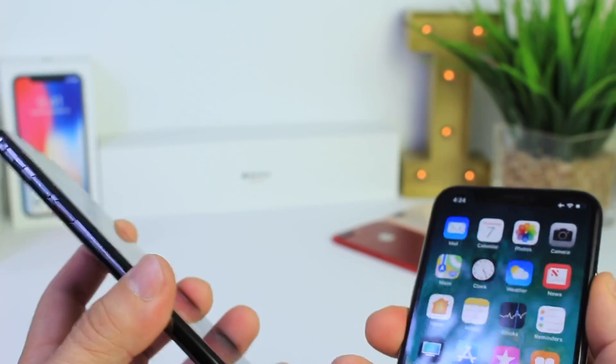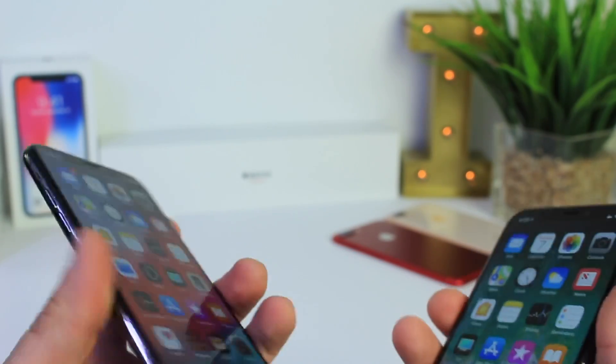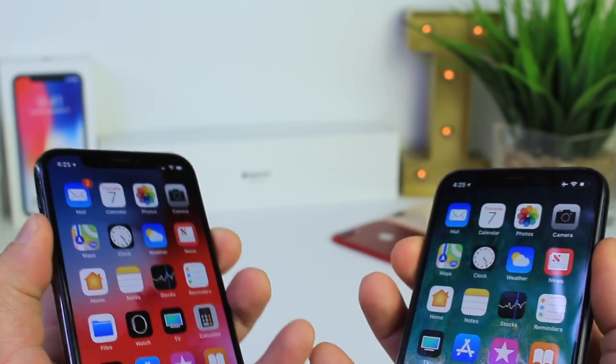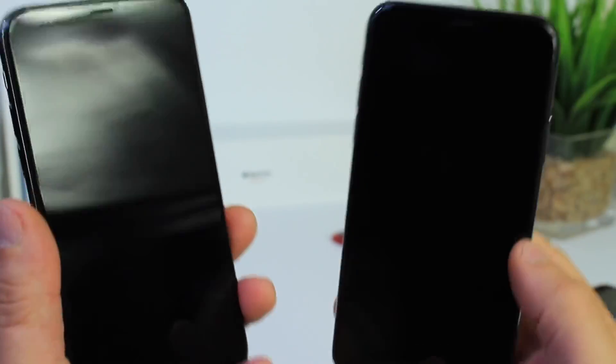So we're going to be taking a look at boot up speeds, performance, CPU, all that good stuff — all the stuff that we usually like to test with the iPhones. Let's go ahead and start with a boot up test.